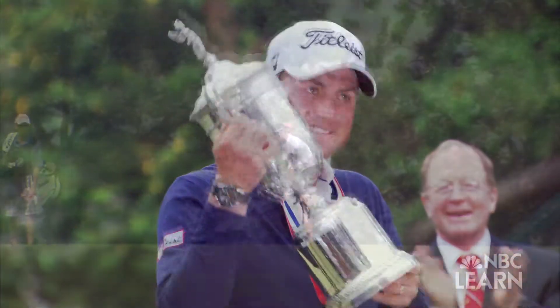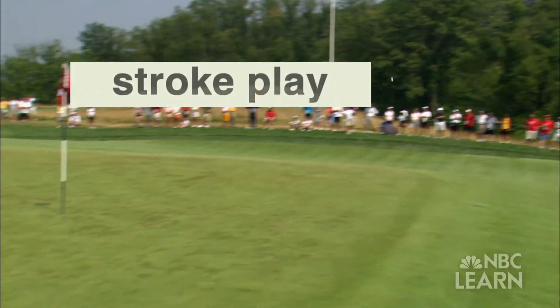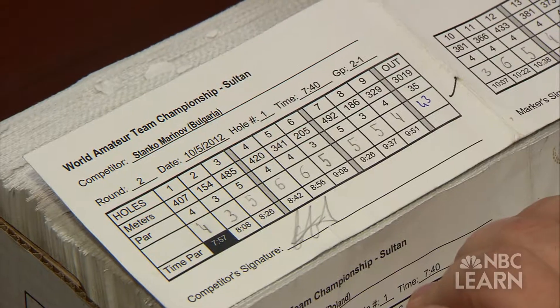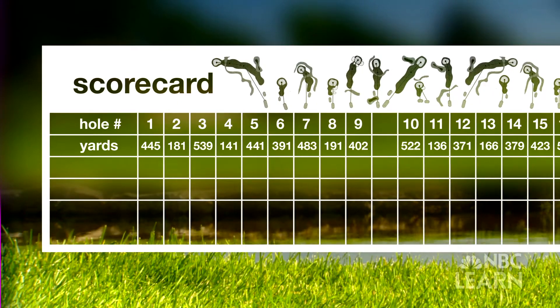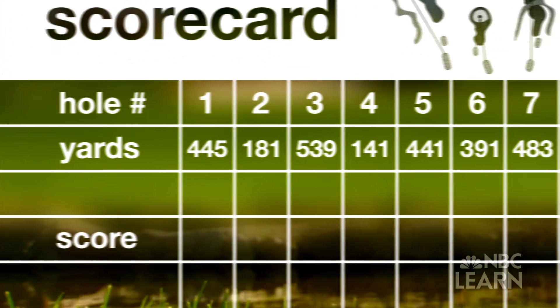The scoring method most commonly used is called stroke play, where a player counts the number of strokes made for each hole. At the United States Golf Association, Ross Gallerno works with handicapping and championship scoring. At the conclusion of the round, you total up your score for each of the holes to come up with a total score for the round. The scorecard lists the holes and the length in yards from the tee markers to the center of the green — write the score for each hole on the card.